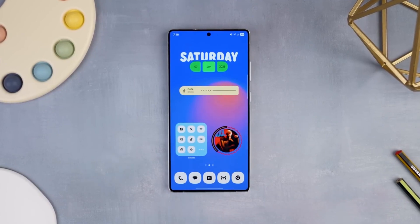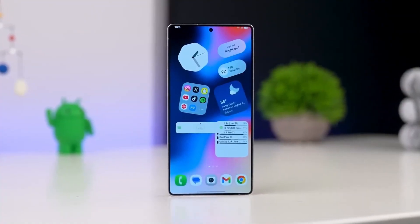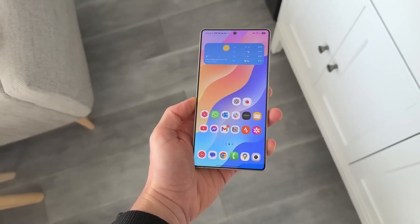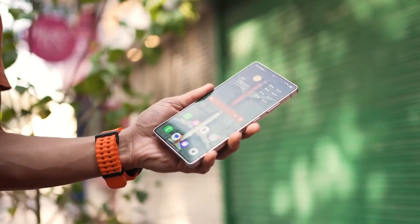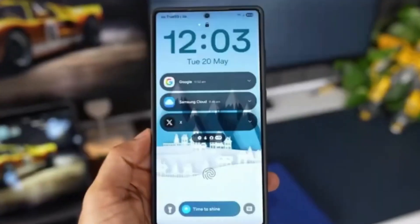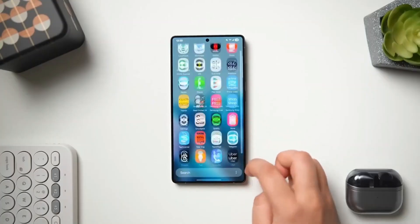Moving on to something small but incredibly useful: the Smart Clipboard. Forget traditional copy-paste. This tool gives your clipboard a brain, analyzing what you copy and suggesting actions like translate, summarize, or save with a single tap. It's subtle, but it's one of those features that'll quietly make your day smoother. Whether you're multitasking or switching between chats and notes, Smart Clipboard keeps everything fast and organized.